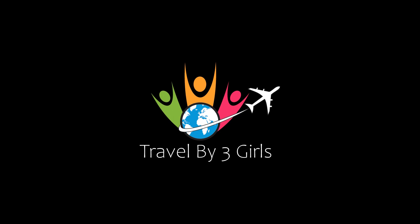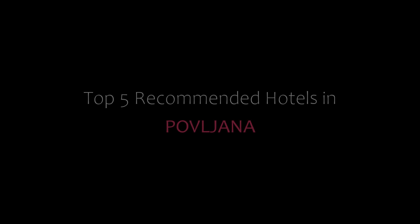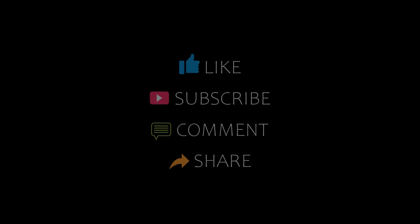Hello friends, welcome back to my YouTube channel and now you are watching a new video of Top Recommended Tutorials. Please subscribe to my channel and don't forget to like, share and comment. Let's start the video.